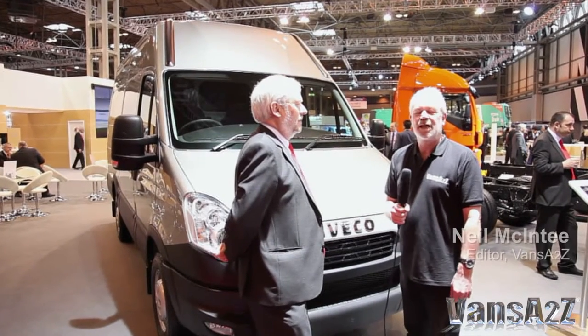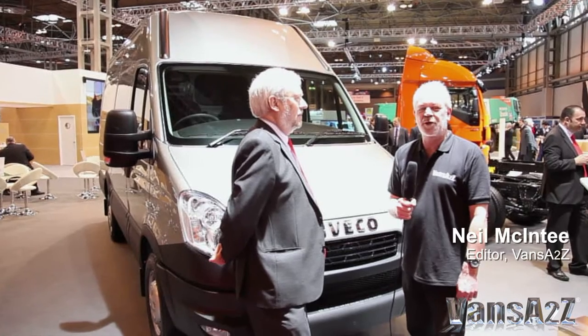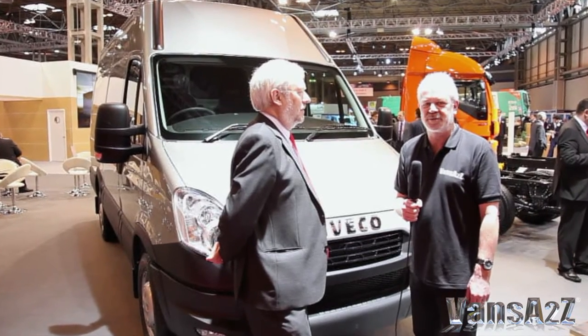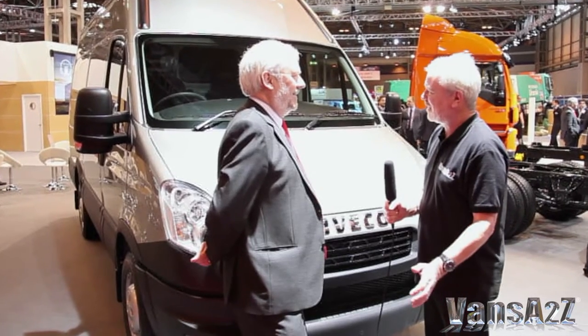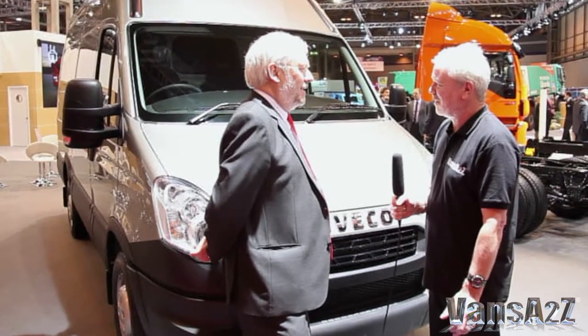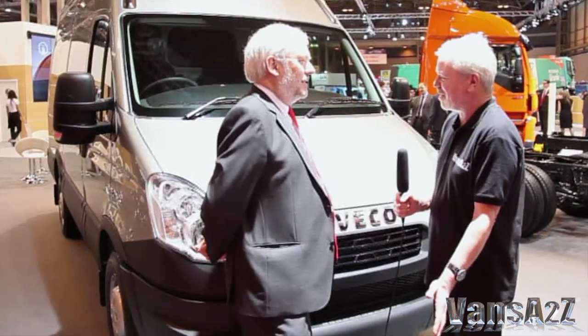I'm over on the Iveco stand, talking to Martin Flack, Product Director for Iveco UK. Martin, this show is just a little bit too early for the next generation Daily, but can you tell us something about it?